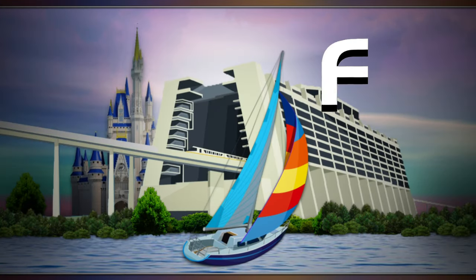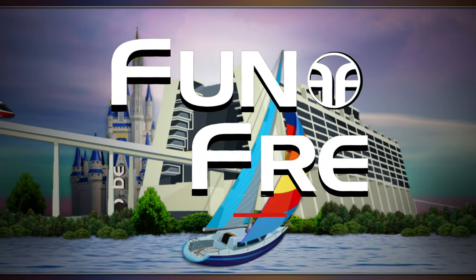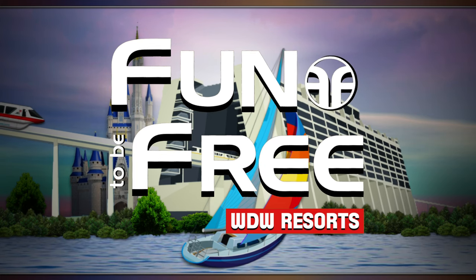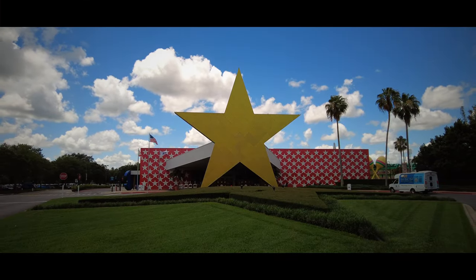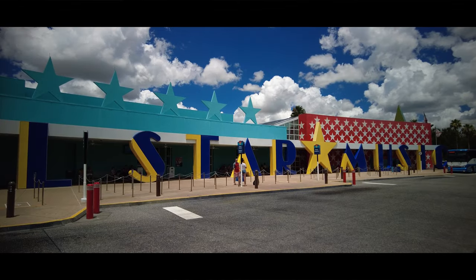Hello everyone and welcome to Fun To Be Free. Today's journey brings us to Disney's All-Star Music Resort. John with Fun To Be Free inviting you to follow me as we discover fun together.